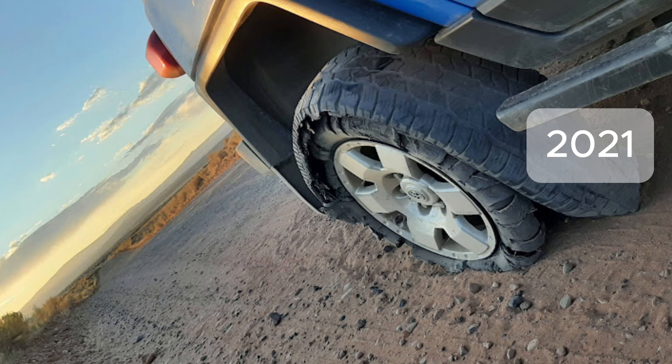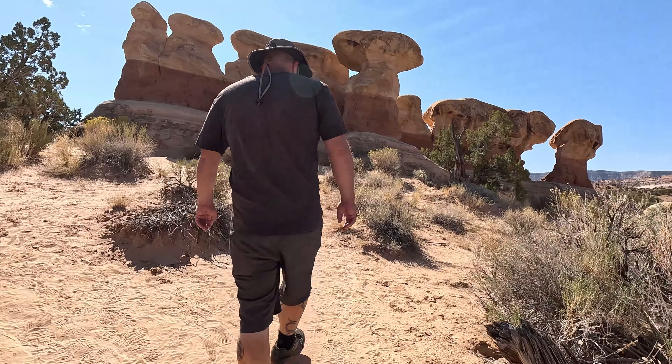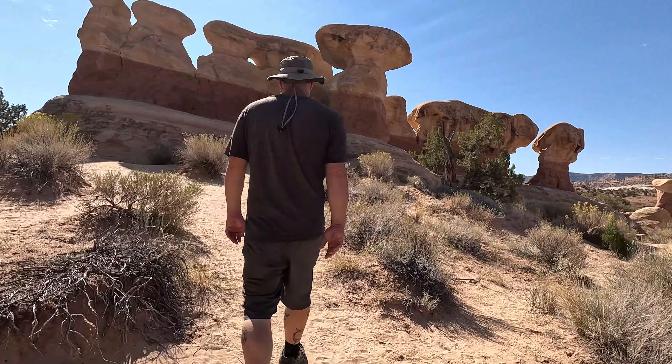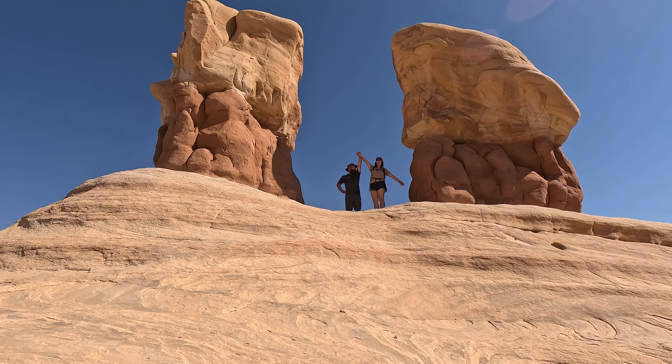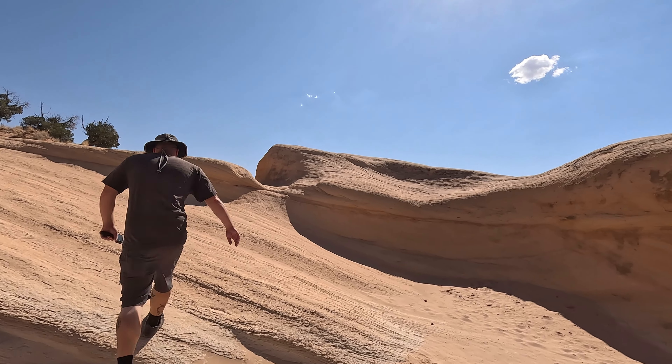We made it here to Devil's Garden. We tried to come here a couple years ago but it did not end super well. But today we get to check it out. Let's go!